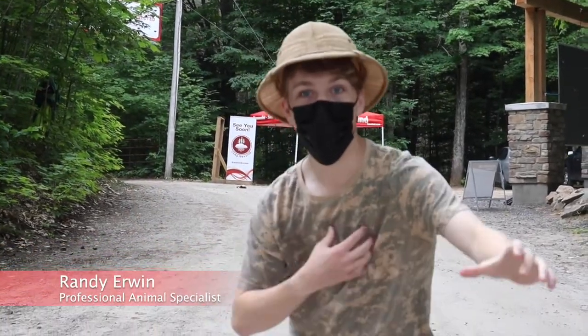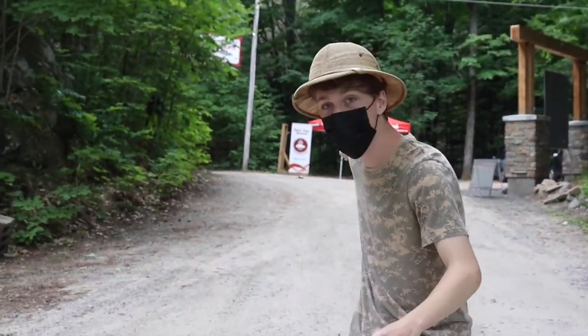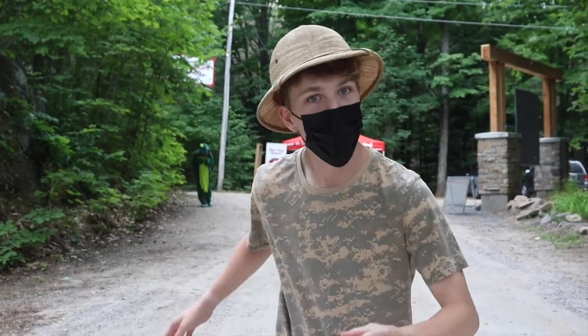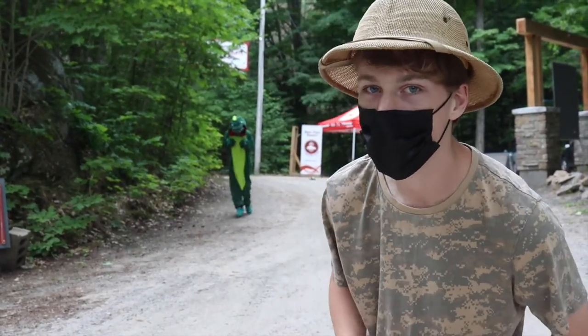Hello everyone. My name is Randy Irwin and welcome to Animal Planet. Right there you just saw me run away from the legendary Canadian Head Grabber Monkey. They're very dangerous. So this is how I'm going to teach you to deal with the Canadian Head Grabber Monkeys.